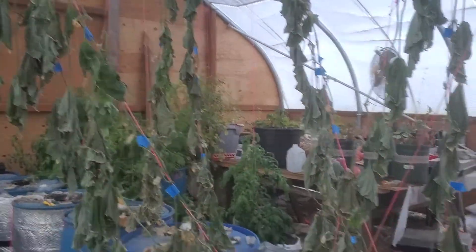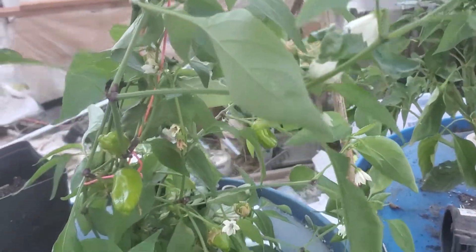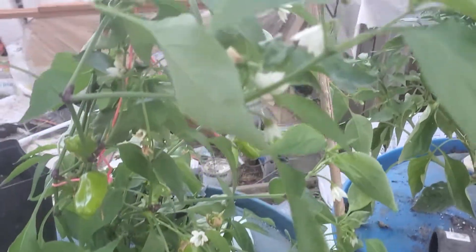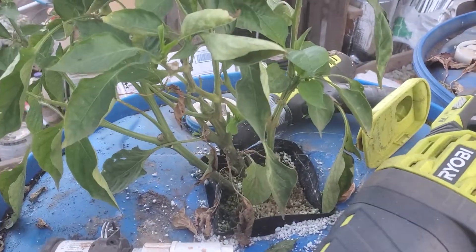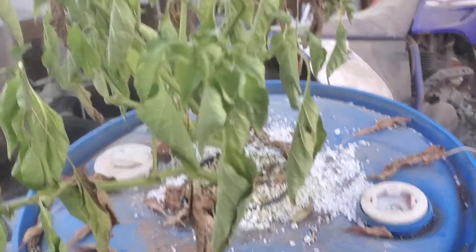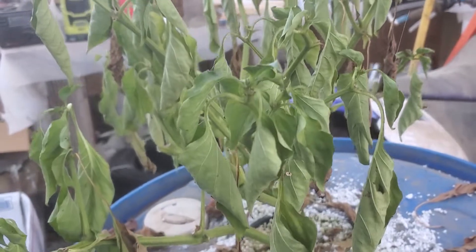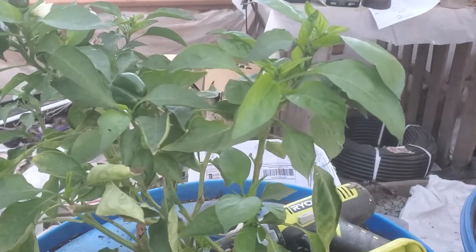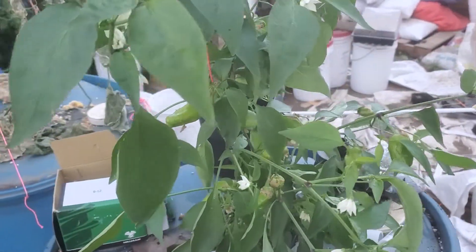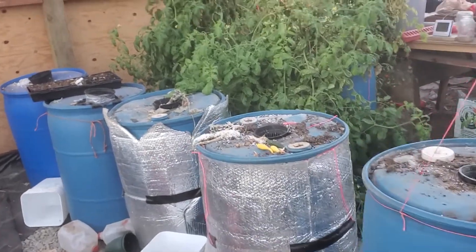The cucumbers are done, I need to get those pulled out. I still have little peppers — these are the Cajun sweets and these are bell peppers, and they're just still hanging in there. This one I should have trimmed back, he never made it, he's just dwindling. But this one survived and we have peppers, so that's a very cool thing.